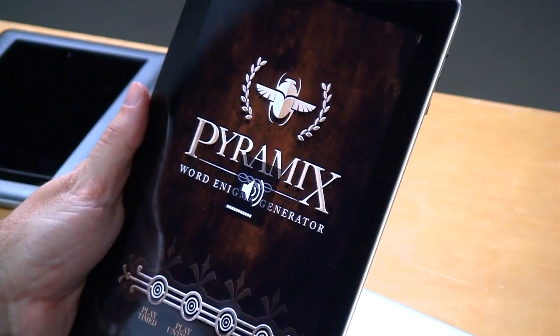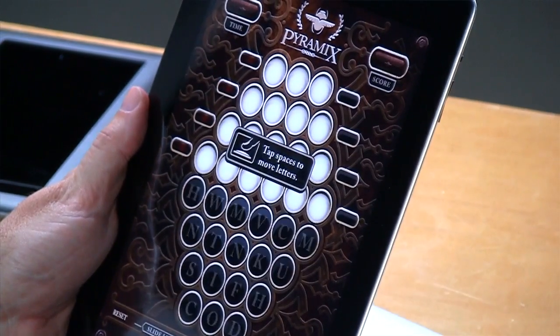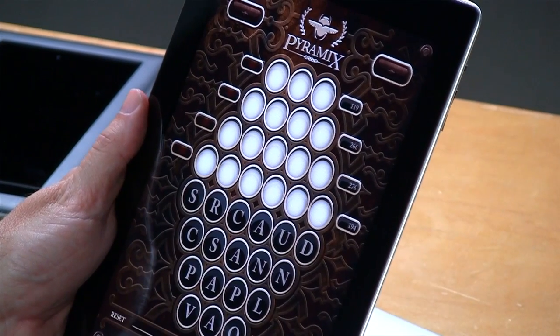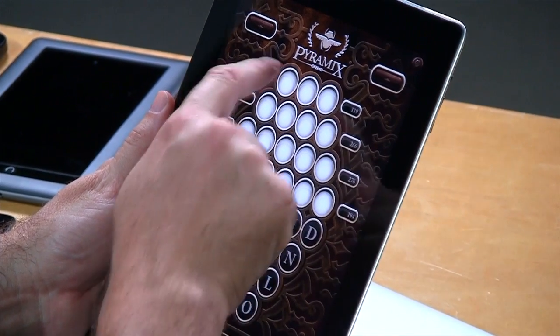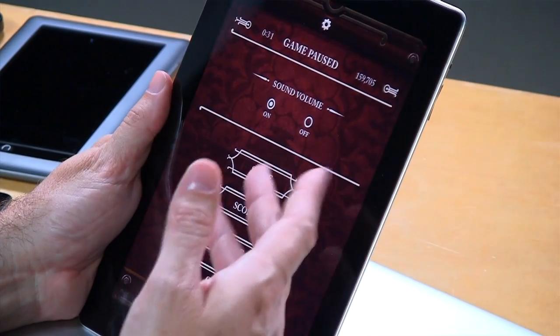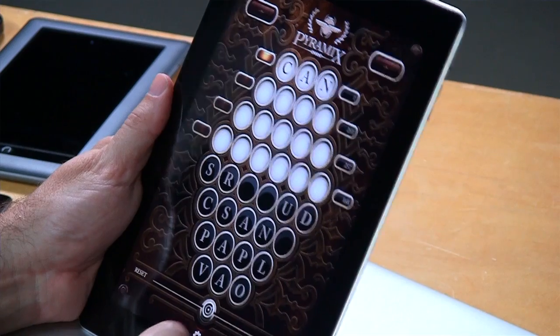The other app I want to show you is Pyramix — a game, a completely different type of app, also built with Flash Builder using the Flex framework. It's a word game sold in all the various marketplaces. I've got four different words to construct: three-letter, four-letter, five-letter, and a six-letter word, using the letters below. The numbers to the right show how many words are possible from the combination. For example, a simple three-letter word would be C-A-N. Each time you drop a letter, the numbers change as different permutations change. It's a very addictive game.